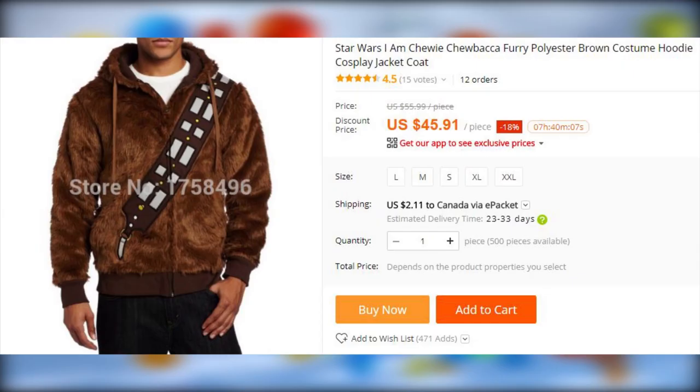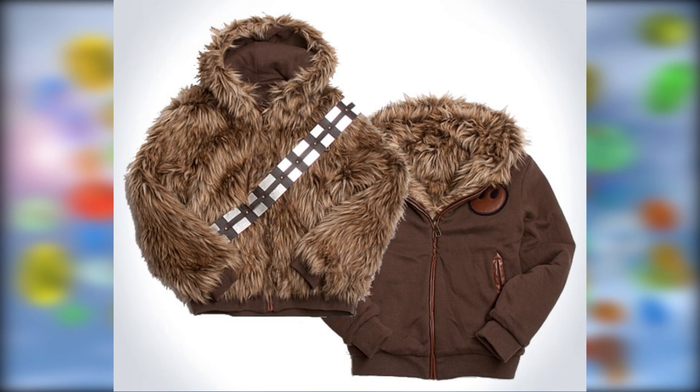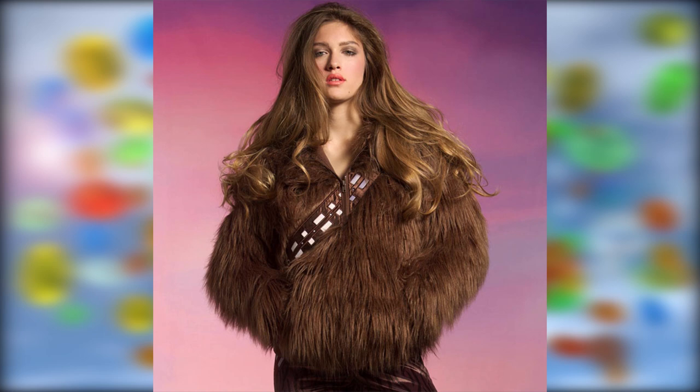There are bounty hunters and there are poachers out in the universe, but none like you. You caught and skinned a wookie, and now you dare to wear his carcass around like a coat? You really want to invite all other wookies in the universe to attack you on sight? Because that's what's going to happen — they will never let this injustice stand. By the way, the fur used is fake fur. And as always, if you are between sizes, it's better to get a bigger one.